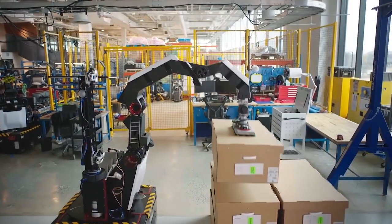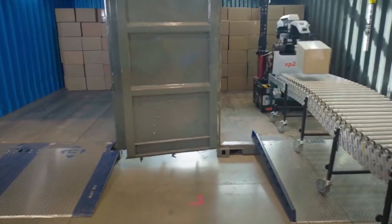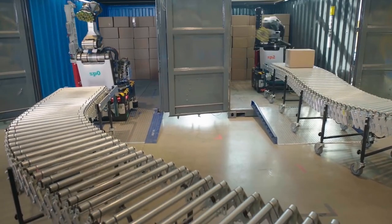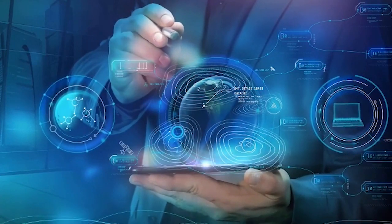With a mission to build jaw-dropping robots, Boston Dynamics has once again introduced a new robot. It's probably not what we were expecting, but you're going to love this robot, especially if you're in the logistics industry. Being a global leader in robotics, Boston Dynamics has something for people from almost every industry.